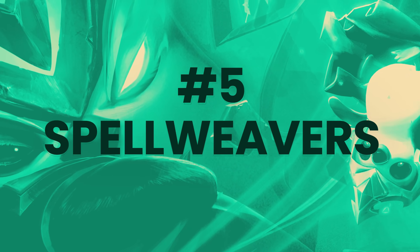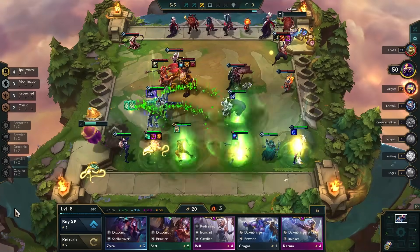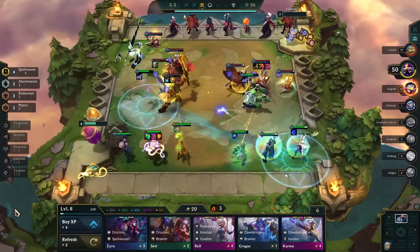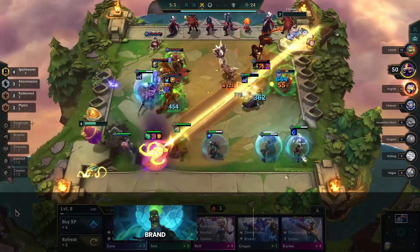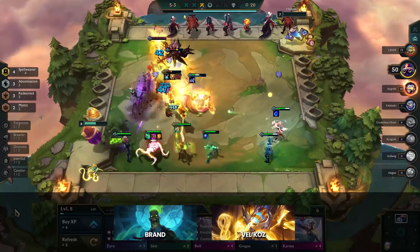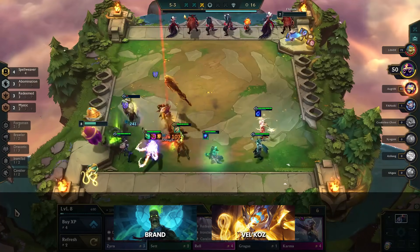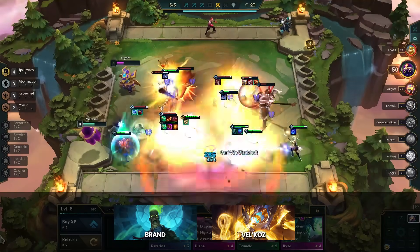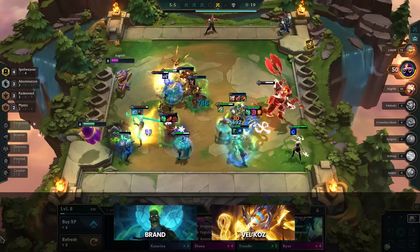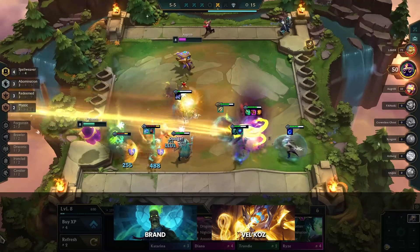Starting off our top 5, we have Spellweavers coming in at number 5. Spellweavers, like a lot of our compositions today, have several viable variations. At the core, you have the two main carries to consider: Brand and Vel'Koz. Brand focused boards lean into the reroll aspect of the meta as he's a 2-cost, meaning you can stay at level 6 and usually 3-star him. Vel'Koz, on the other hand, is played off of strong early games because running him as a 1-star is not viable anymore — you have to be in a position to 2-star him.